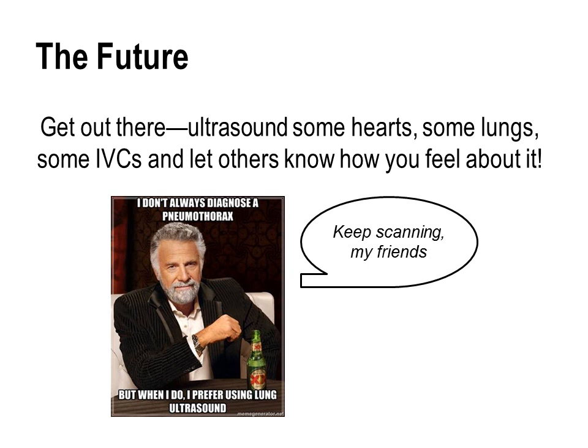Personally I'm looking forward to what I think will be a bright future for ultrasound and medical education. I'd like to leave a final comment to my medical student colleagues, taken directly from the opening sequence of the Ultrasound Podcast: get out there, ultrasound some hearts, some lungs, some IVCs, and let others know how you feel about it. Thanks for listening in.